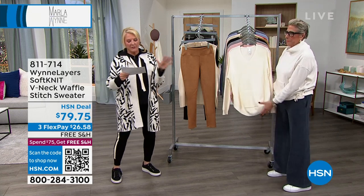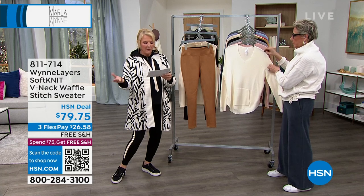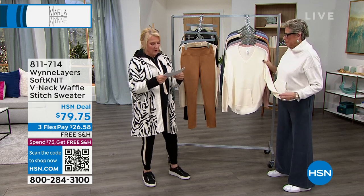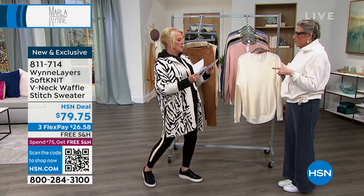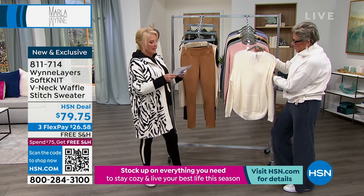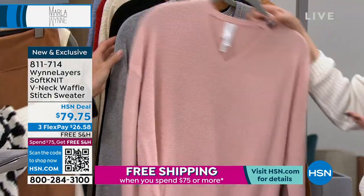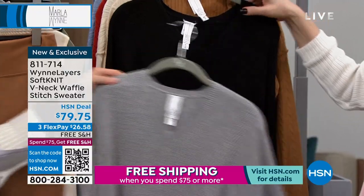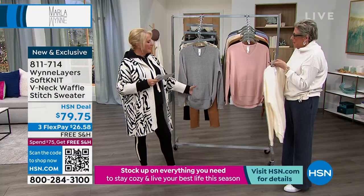This is brand new — you're seeing it for the first time. It's $79.75 and we have three flex pays. Our colors are cream, light heather, and black. We're doing the waffle stitch — this is cream, this is light heather, and we have black. So cute, with a little baby pocket.